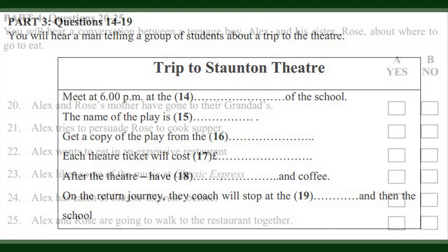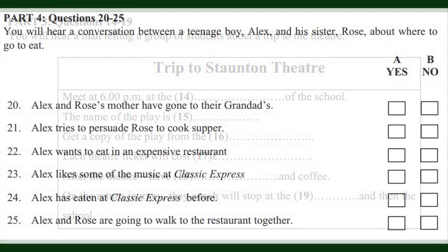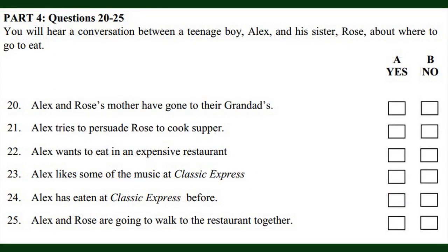That is the end of Part 3. Now turn to Part 4, questions 20 to 25. Look at the six sentences for this part. You will hear a conversation between a teenage boy, Alex, and his sister, Rose, about where to go to eat. Now we are ready to start. Listen carefully. You will hear the recording twice.